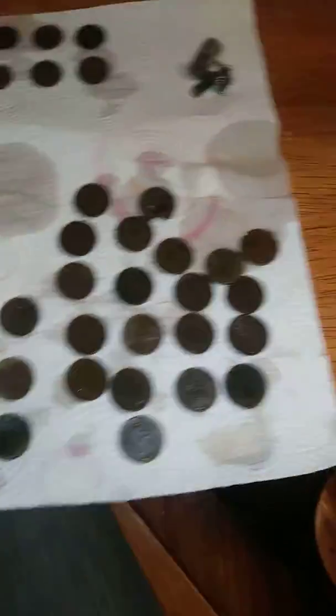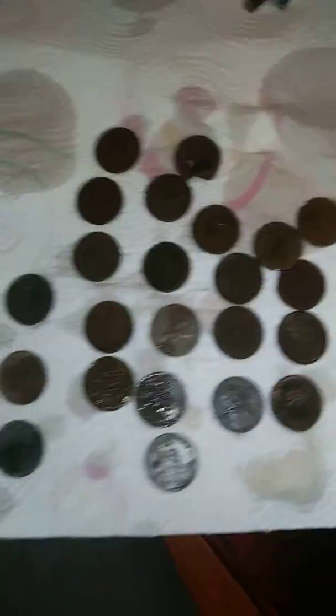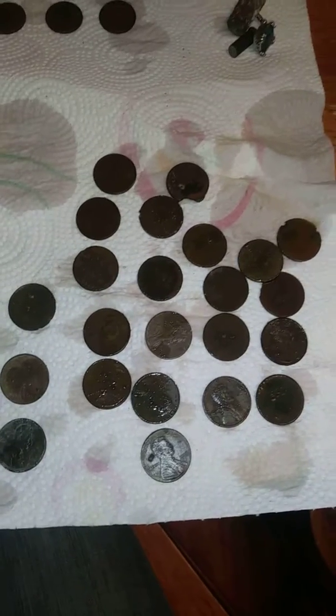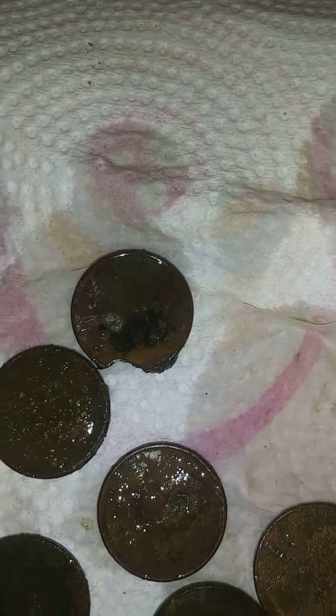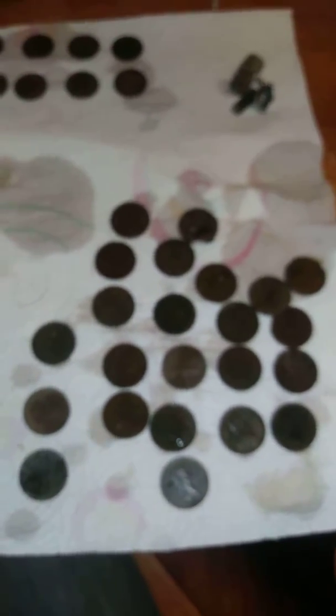I don't know who put the nickels there, but okay. So here is all of our clad pennies that we found — we call them stinking Lincolns. Some of them I'm going to throw away, like the ones that are corroded right there. But the rest of them, the clad pennies I like to put into my penny jar and save those.